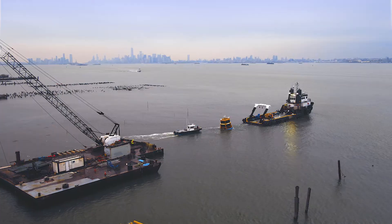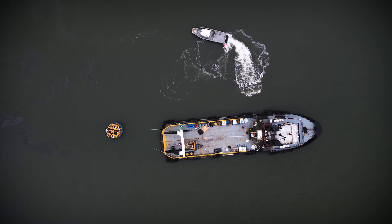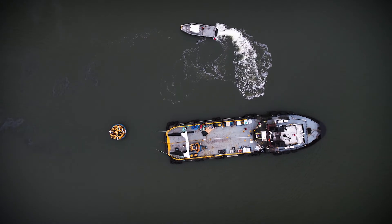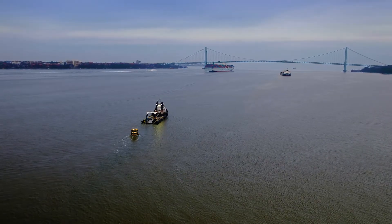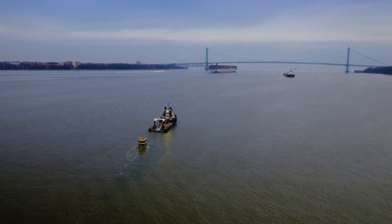The result of tireless research, innovative design, and unprecedented collaboration, this project is a first for Equinor, a first for New York Harbor, and a critical milestone for our first US offshore wind farm.